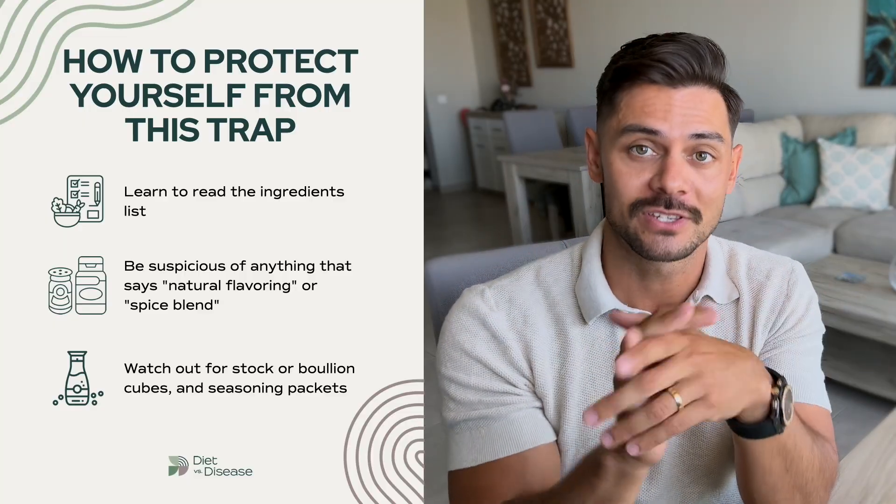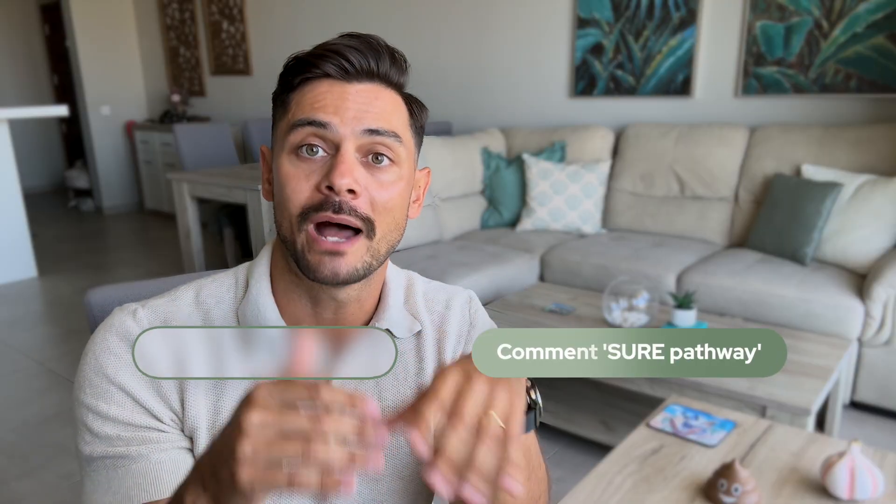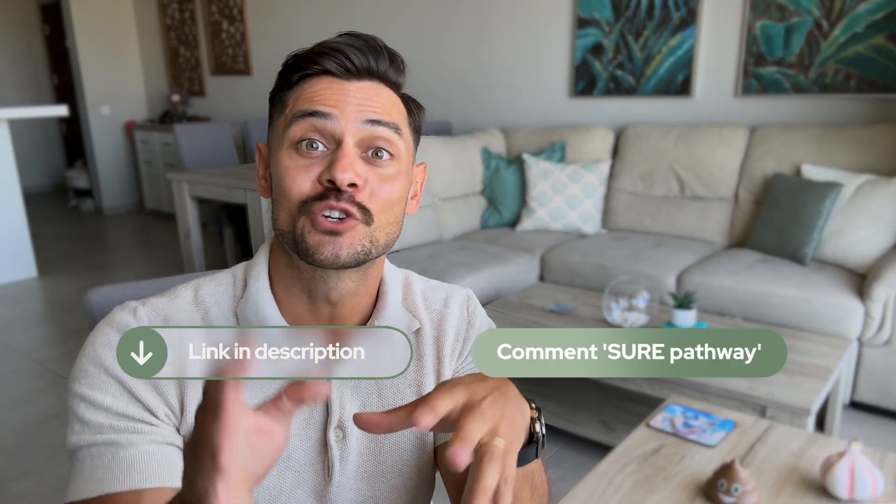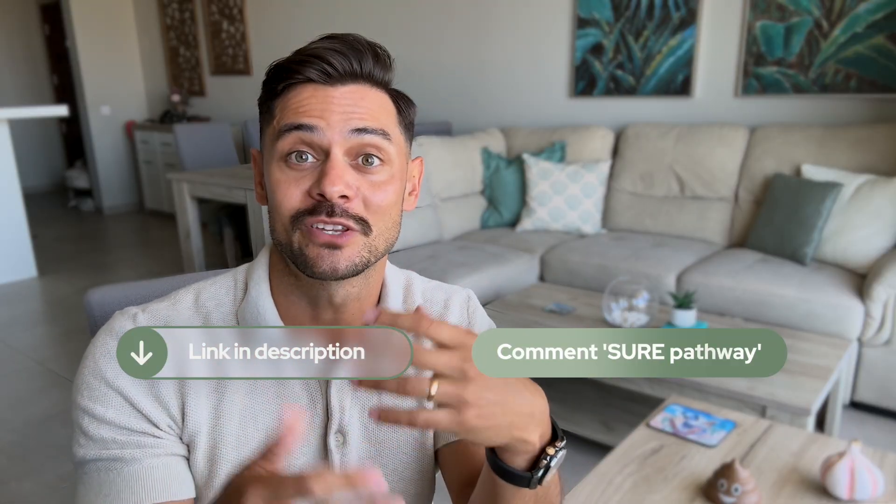Now back to Margaret. Within one week of eliminating all these hidden FODMAP sources, her evening symptoms just about disappeared. I remember the relief she felt because she finally felt like the elimination phase of the diet was working how it was supposed to — the way everyone else said it should work. And I was relieved too. If you're realizing you might be falling into this same hidden ingredient trap and you want help navigating this, comment 'sure pathway' below, or click link one in the description to learn about our signature program that guides you through this process step by step.